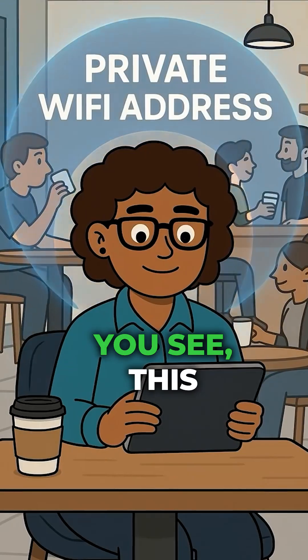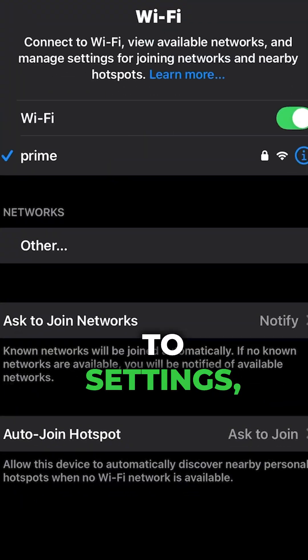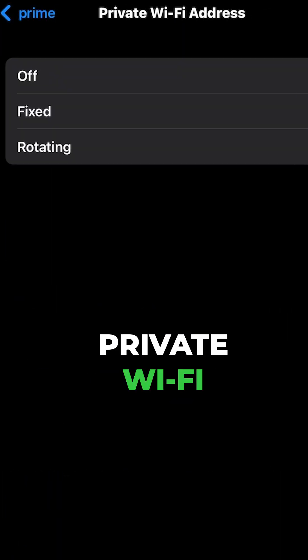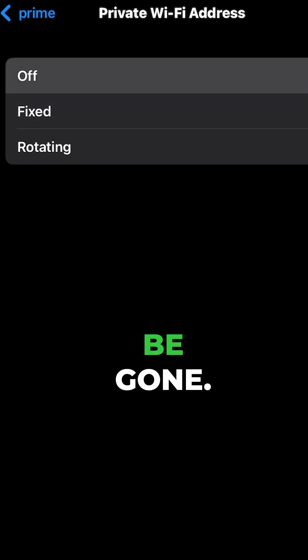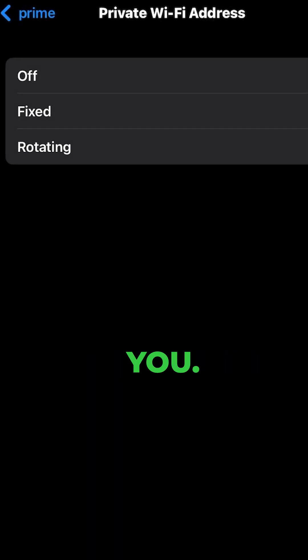Still nothing? Try turning off your private Wi-Fi address. That setting is great in coffee shops when you need privacy, but at home it can just confuse your router. Head to Settings, Wi-Fi, tap on the Wi-Fi network, then toggle off the private Wi-Fi address. About 90% of random drops should be gone — just remember to turn it back on when using public Wi-Fi. Congratulations, your router now recognizes you.